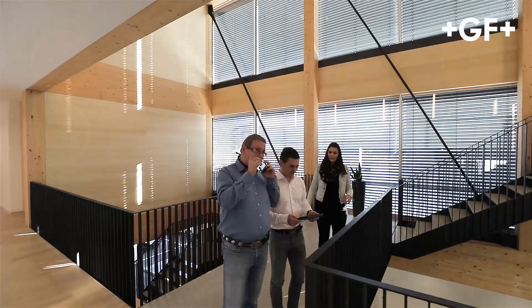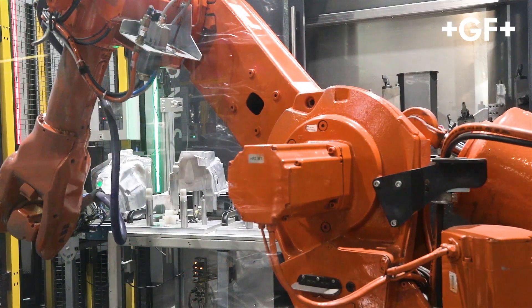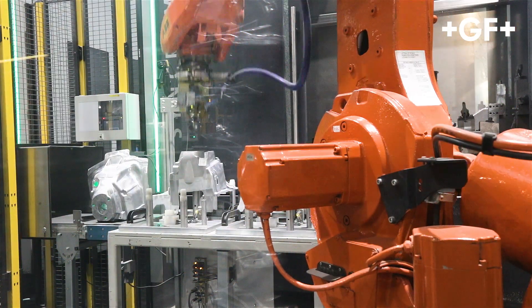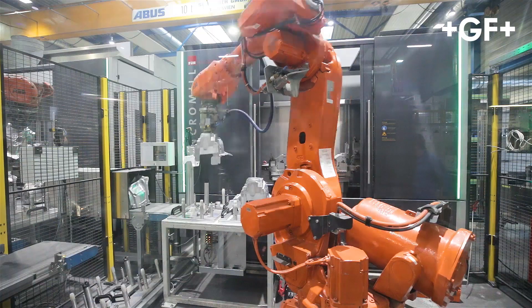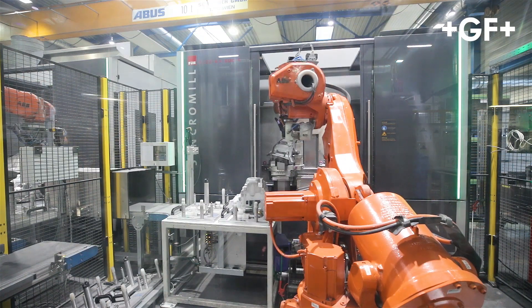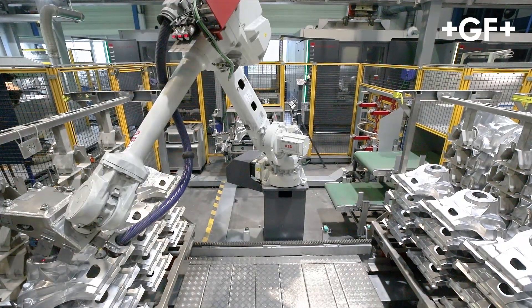When the DMC is scanned in the machining department, the components can be machined automatically — for example milling, thread cutting, and laser cutting. At the final assembly points, heli coils and additional parts are assembled, screwed, or welded.